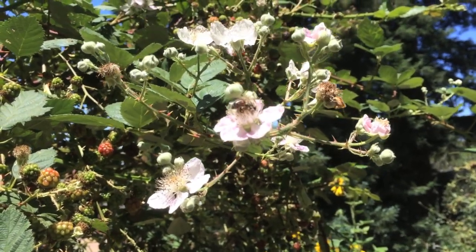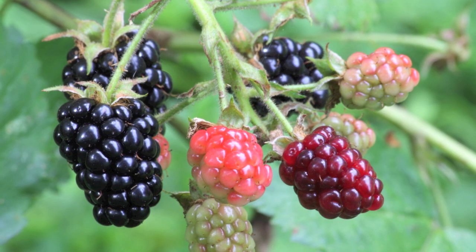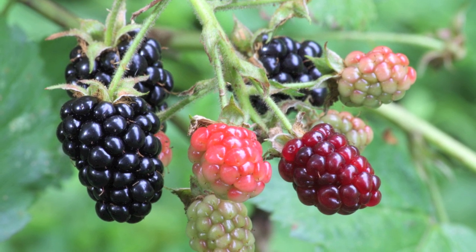Blackberry plants provide both pollen and nectar for bees. Not to mention, these plants are a great addition to your edible garden.